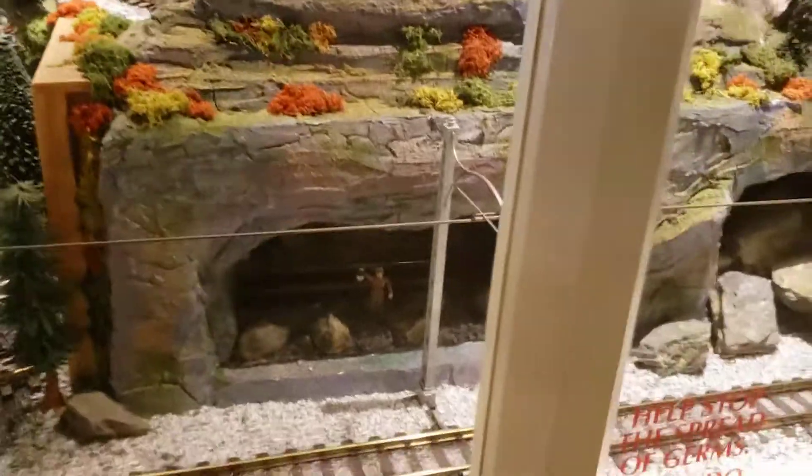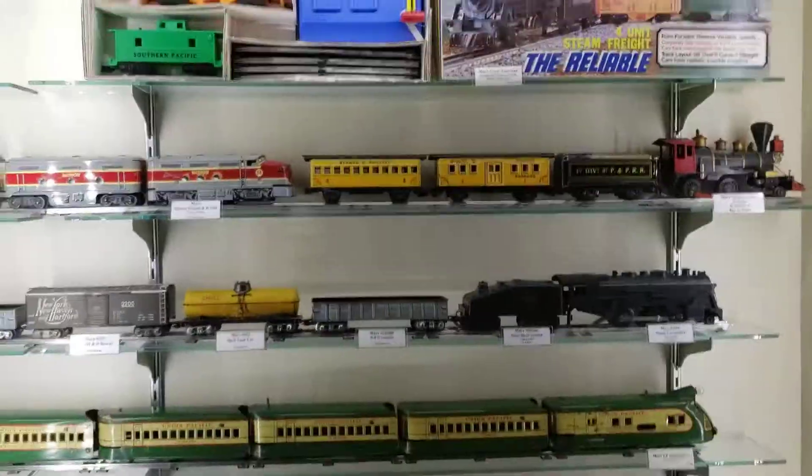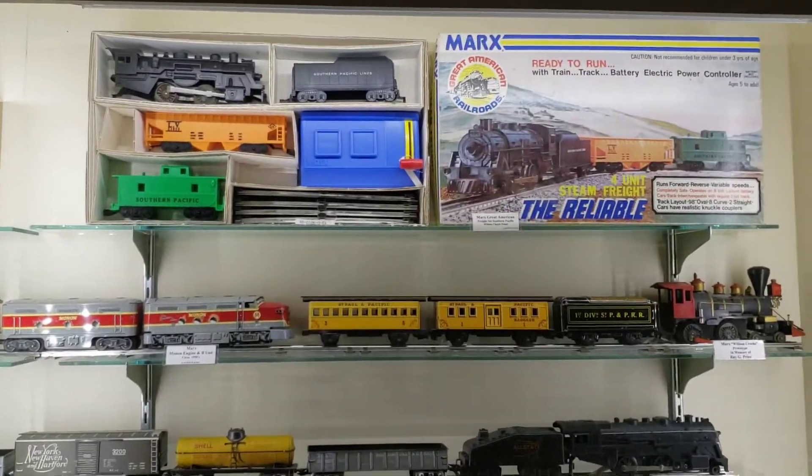Coal mine. These are all old Marx's trains. They're pretty cool.